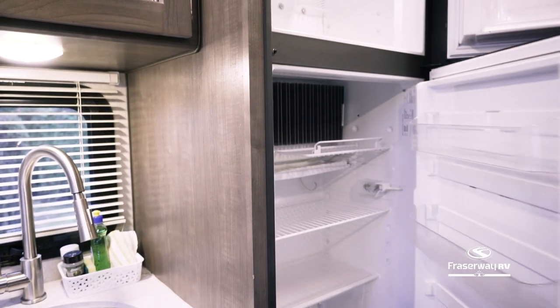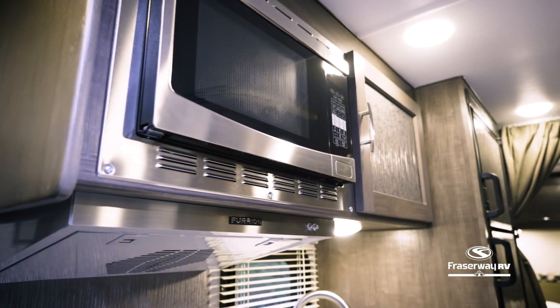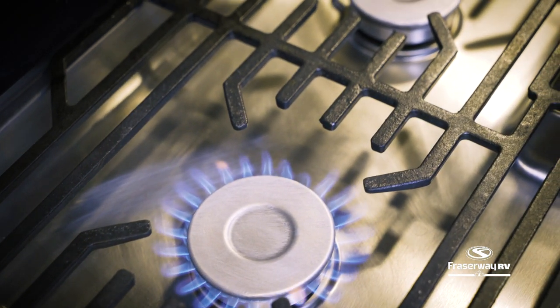Stock your fresh groceries in your refrigerator, fully equipped with a separate freezer compartment. Heat up snacks in no time with a built-in microwave convection oven. And with a propane stove and oven, the possibilities are endless with what you can create in this kitchen.